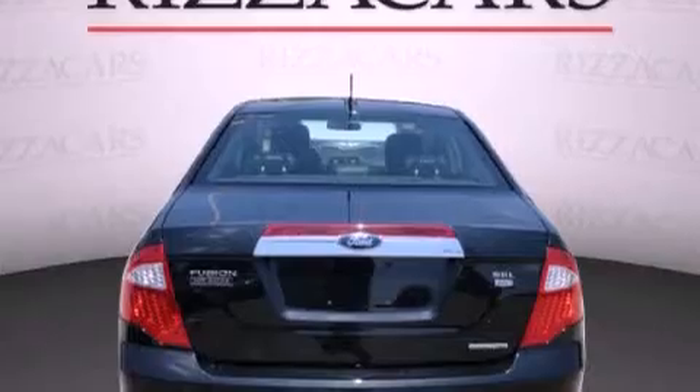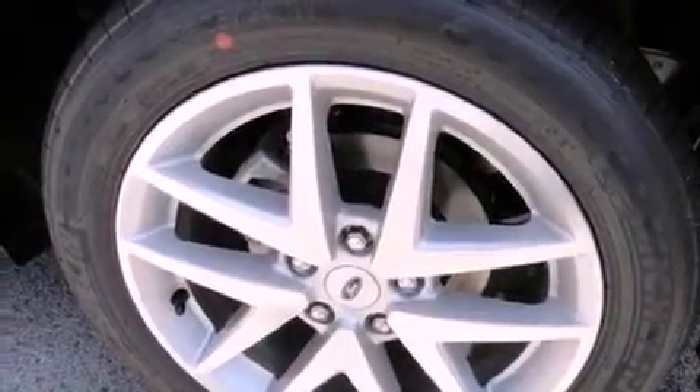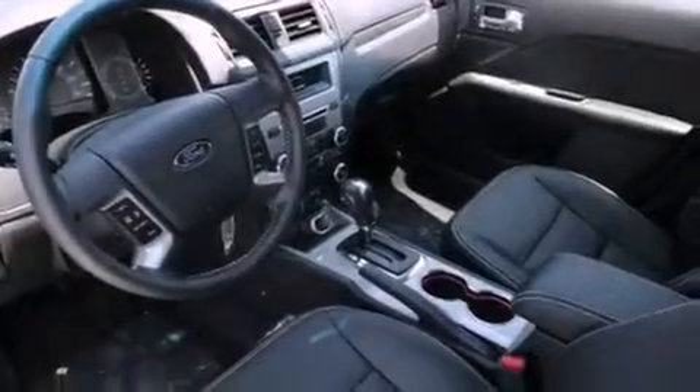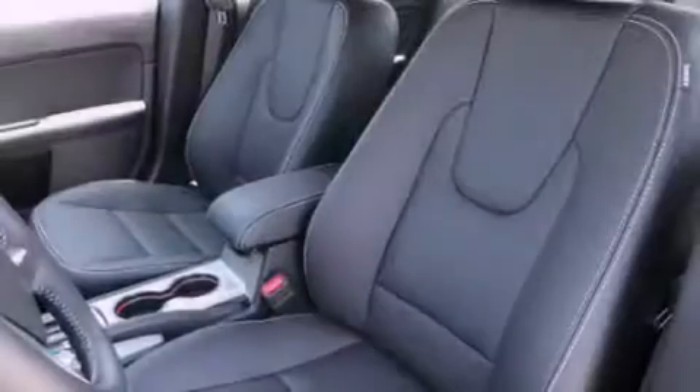The following features are also included: solar-tinted glass, air conditioning with automatic climate control, cruise control, a leather-wrapped shift knob, front and rear floor mats, 12-volt power outlets, front fog lights, a traction control system, an auto-dimming rearview mirror, and an anti-theft protection system.